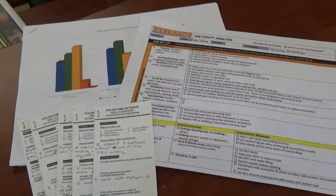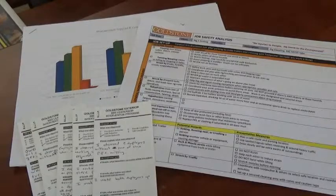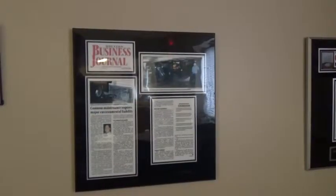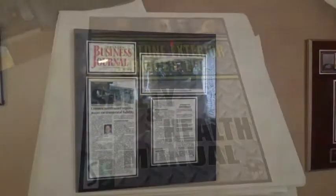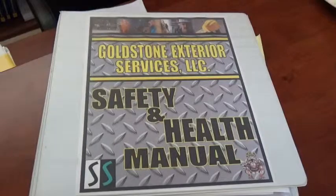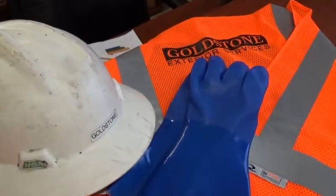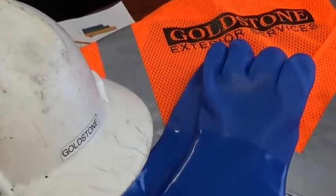We maintain multiple safety and compliance systems to ensure the highest quality work available, done safely by highly trained professionals. We hold numerous safety and environmental quality certifications, and our people participate in ongoing OSHA-prescribed safety programs and are provided safety equipment and site safety managers to oversee their work.